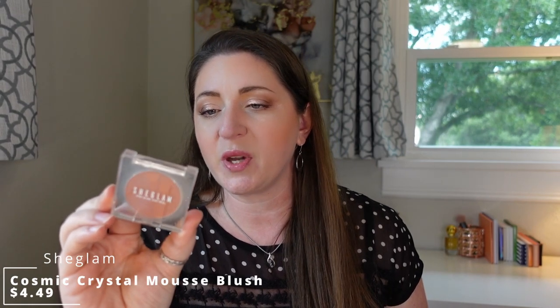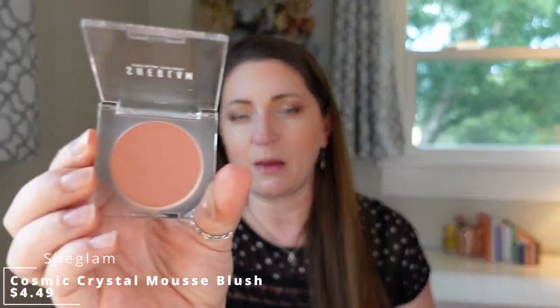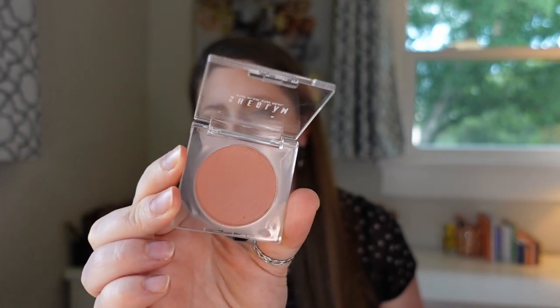Another blush I tried over the summer was from She Glam — the Cosmic Crystal Mousse Blush in Aha Honey. It's almost like a baked formula but isn't — it has a very moussey, micro suede texture with a cooling sensation when you touch it. I liked the principle of this blush and the fact that it's different from a normal powder, but I found I had to really dig my brush in to pick up anything — it was much easier to swatch than to apply with a brush. I do like that it's different and I don't have anything else like this texture in my collection, but I do have to work a little harder to get it to the pigmentation I prefer.